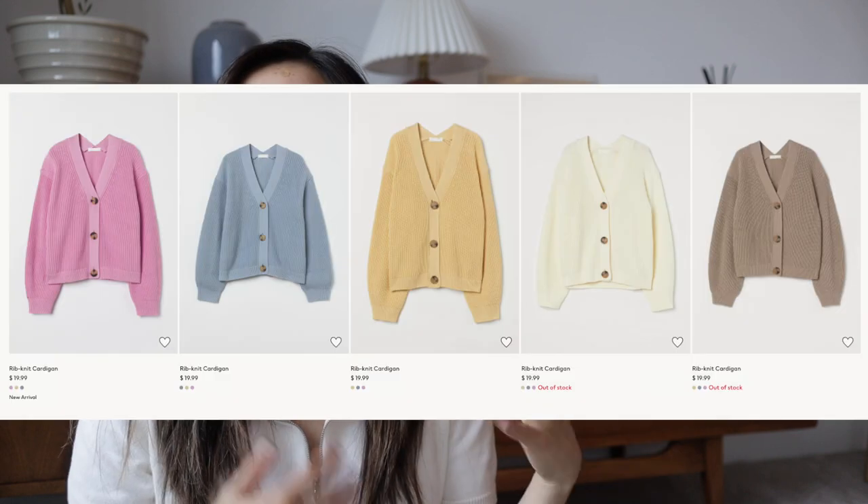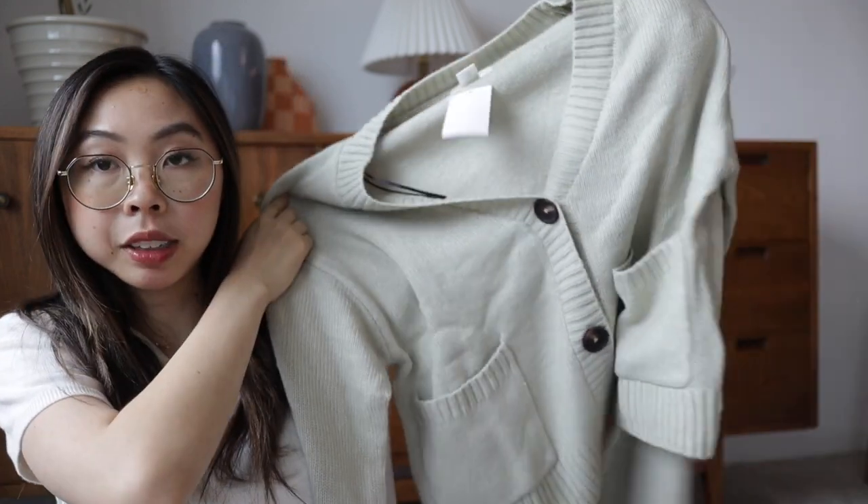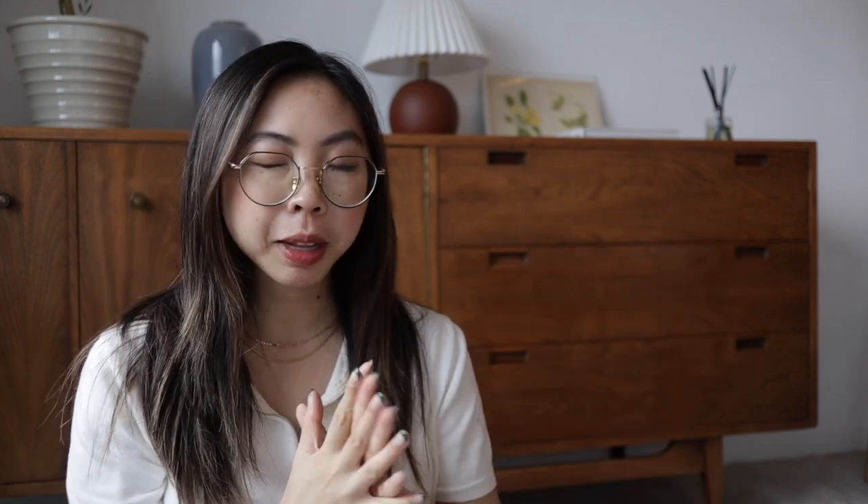The other cardigan I recently picked up from H&M is like a chunky ribbed cardigan they keep bringing back in multiple colors. That one has a cotton blend and is only about $20, so it was super affordable and feels like higher value. This new one does feel nice and soft and I really like the boxy fit. I got this in an extra small because I liked the cropped fit a bit better.